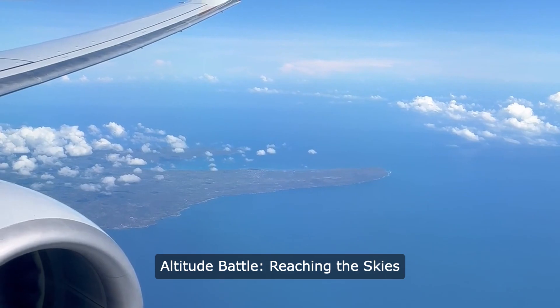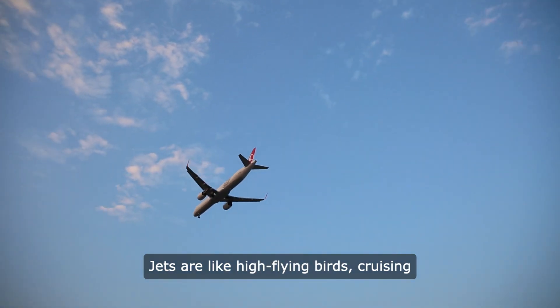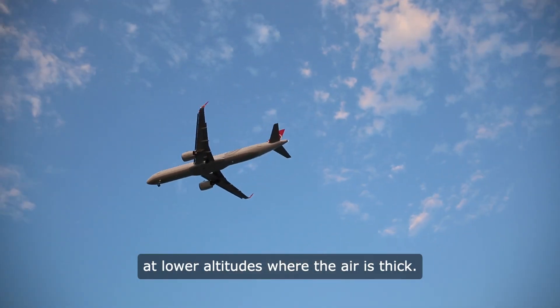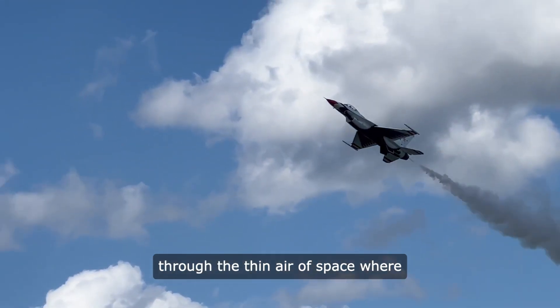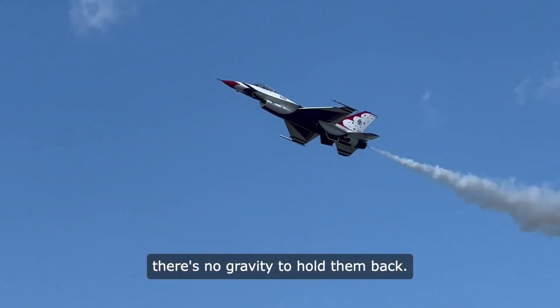Altitude Battle — Reaching the skies. Jets are like high-flying birds, cruising at lower altitudes where the air is thick. Rockets are like shooting stars, zooming through the thin air of space where there's no gravity to hold them back.